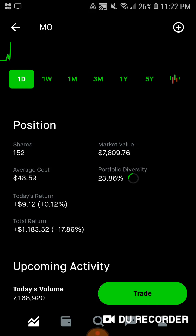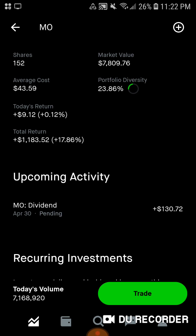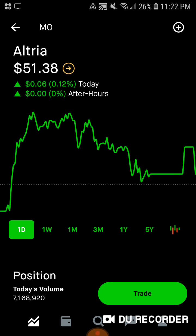Then we have Altria Group, 152 shares, $7,800 of market value. Average cost is $43.59. About 23.9% of the portfolio is in Altria Group, up $9.12 today, total up $1,100, up almost 18%, and a dividend coming in on the 30th of April of $130.72. So for the total of this month we should be getting paid around $160 of dividends — it'll actually be closer to $150 because those extra amounts from Realty Income won't be added, but they will be the next time they pay.